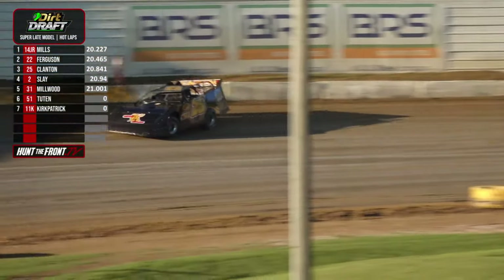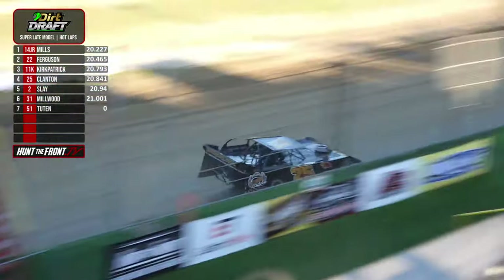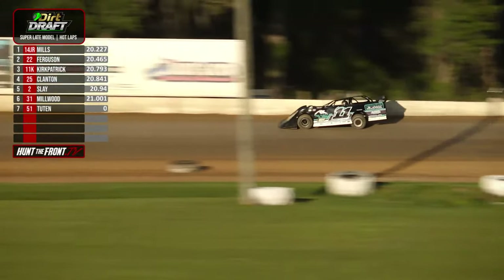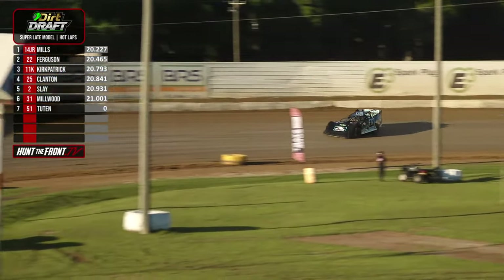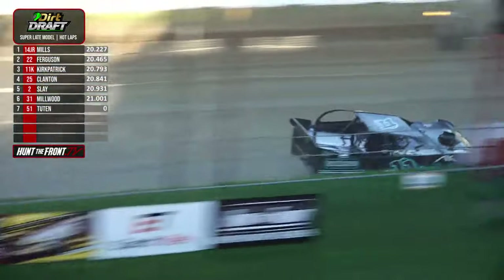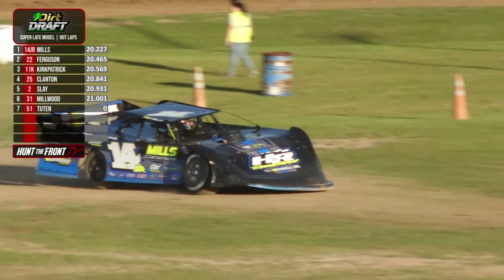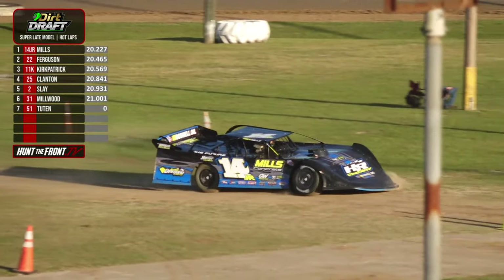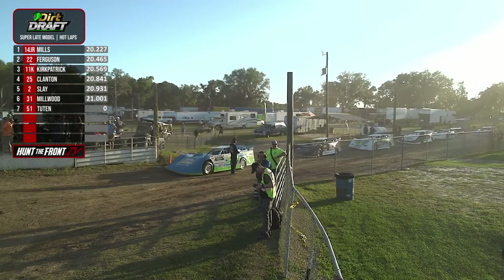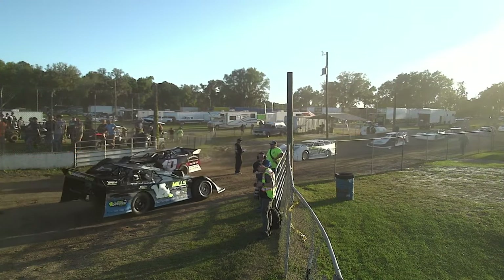Dirt Draft Hot Laps here at All Tech Raceway. The great folks from Dirt Draft — if you haven't participated, download the Dirt Draft app and get involved. It's a fun way to do things, and you can do a lot of interacting with people all across the racing world. We certainly have our own Dirt Draft league as part of Hunt the Front Super Dirt Series, but beyond just us, Dirt Draft covers virtually any racing series you'd be interested in. Nice run there for Mills to be the quickest of that bunch.